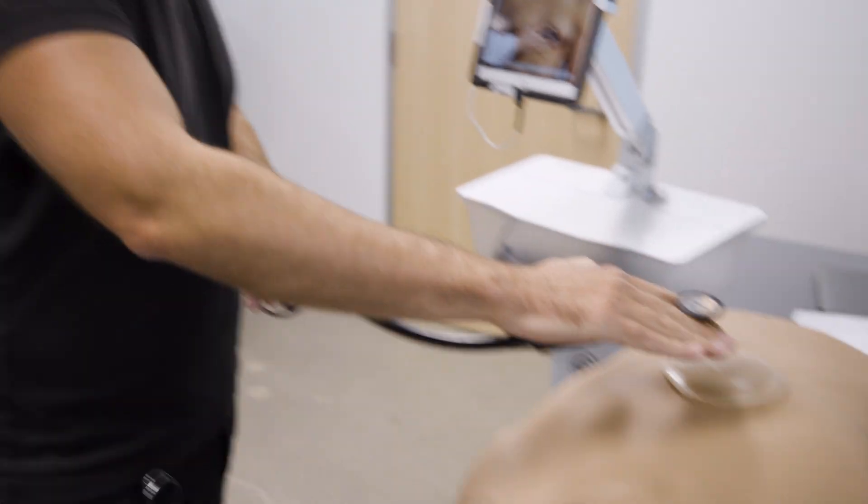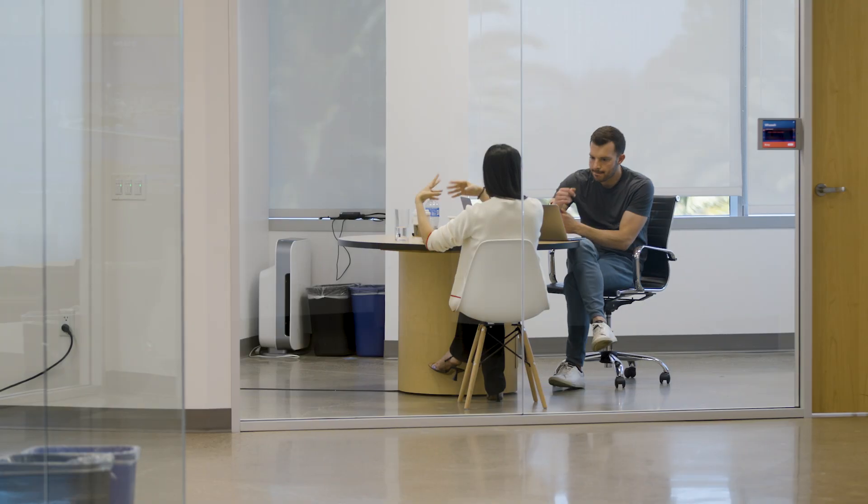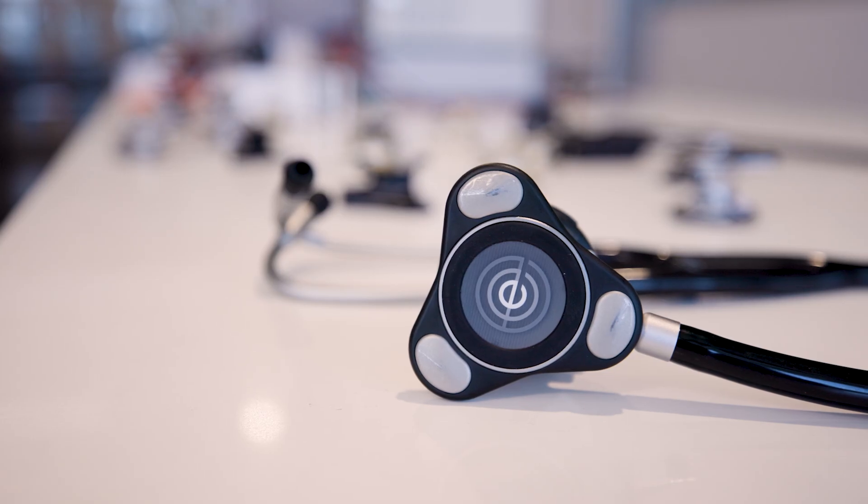Echo Health started out of a lab in Berkeley about 10 years ago. We have grown incredibly well over the last 10 years and are now used by over 400,000 doctors and nurses around the world.